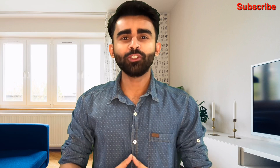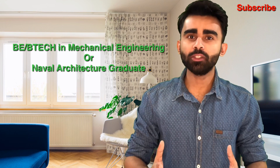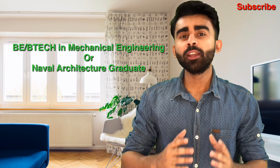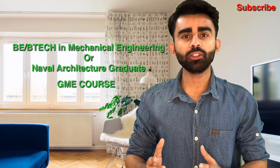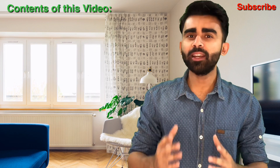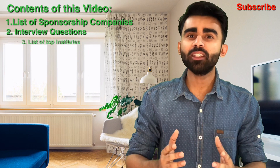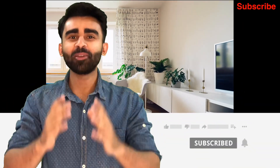If you have done your Bachelor of Engineering or Bachelor of Technology in mechanical engineering, or if you are a naval architect graduate and want to switch your career to merchant navy, you have to pursue the GME course — the Graduate Marine Engineering course. It is a one-year course, and this video covers a detailed list of sponsorship companies, frequently asked interview questions, and institutes where you can apply for the GME course.